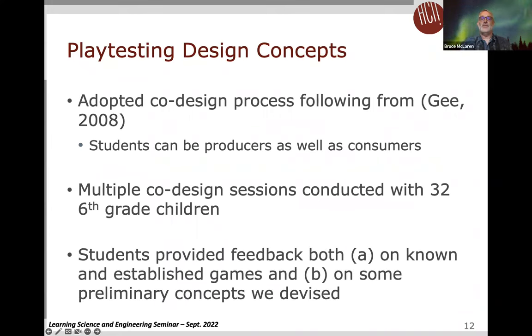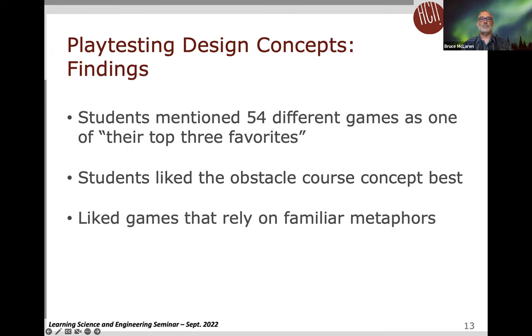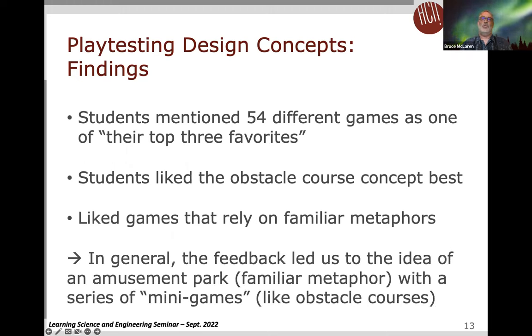The co-design sessions involved student input on both known, established games as well as preliminary concepts we had devised. Some key ideas that emerged: students mentioned 54 different games, with top choices being Minecraft, Angry Birds, and Temple Run. This was done in 2014, so the preferences would likely differ today. Students particularly liked games with familiar real-world metaphors, and this feedback led us to the idea of an amusement park with a series of mini games.